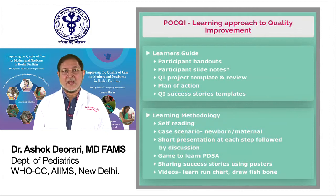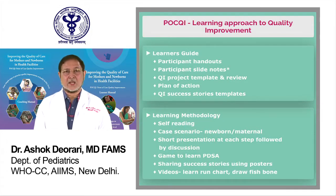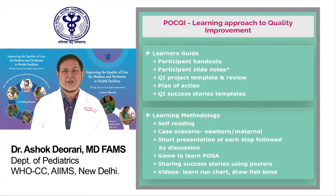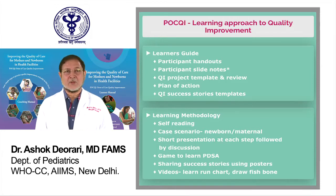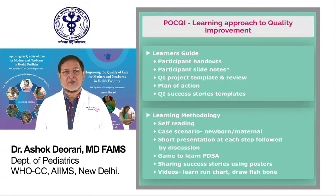The learner's guide has newborn and maternal case scenarios depicted in simple language and a short presentation at each step followed by discussion. The utility of games to learn the Plan, Do, Study, Act (PDSA) cycle works as icebreakers and re-energizes the learners.